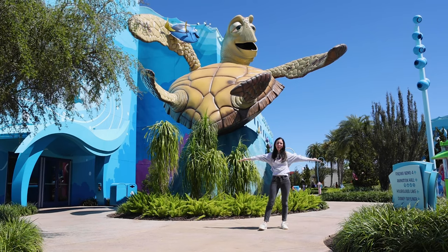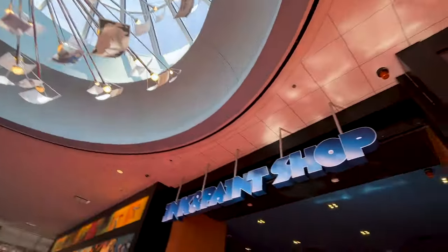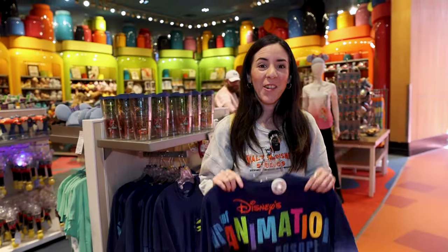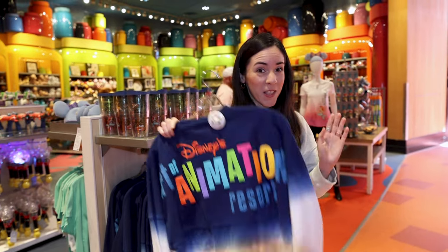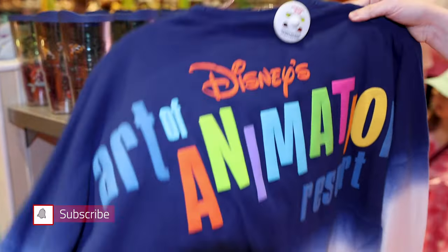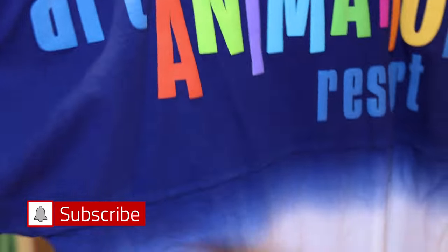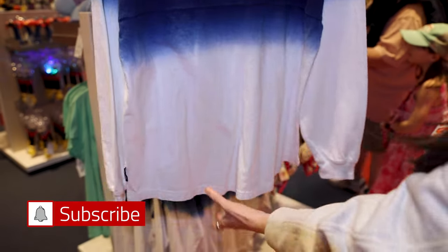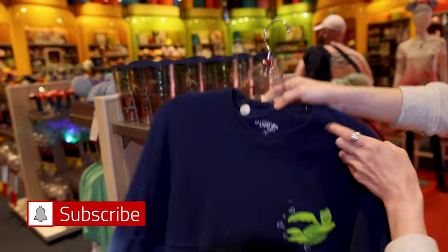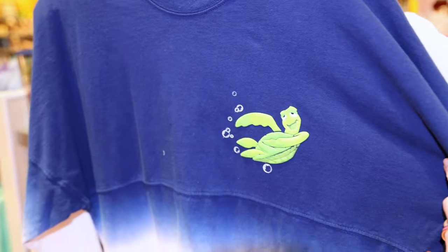We've crossed over to the Art of Animation Resort. We're at the Ink and Paint shop. They have a spirit jersey for $80 with the puffy print. It says 'Art of Animation Resort' and has a very cool tie-dye effect — blue to white. You turn it around and it features Crush. So if you are a Finding Nemo fan, this is perfect for you.